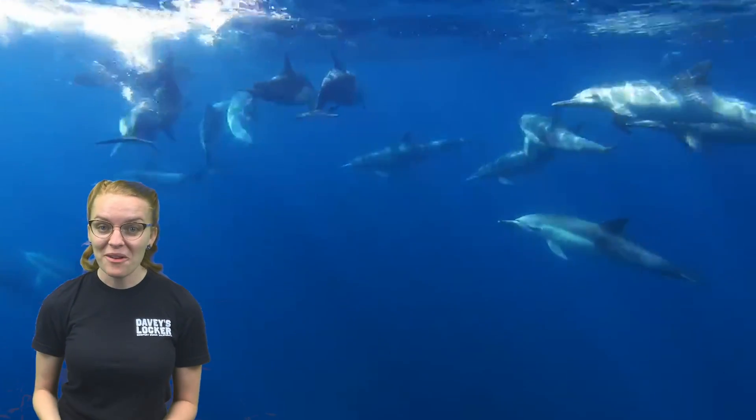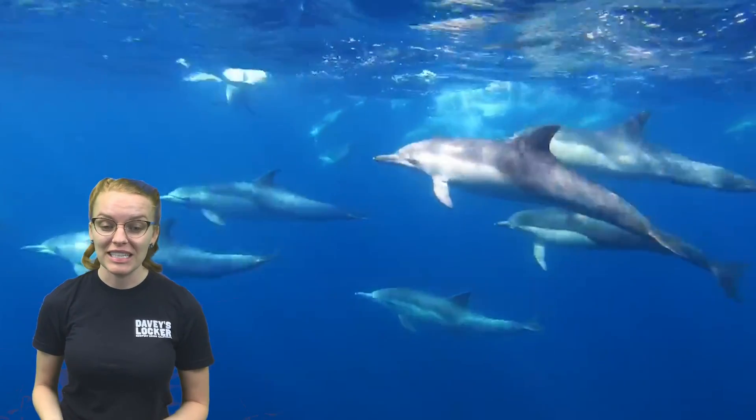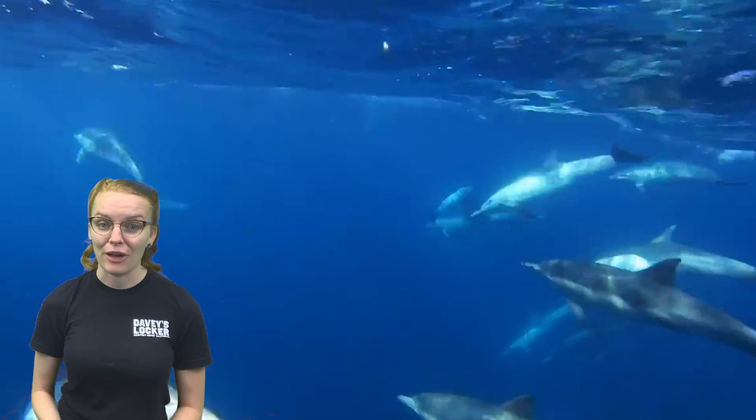In this video, you can hear all the buzzes, squeals, squeaks, clicks, and whistles that these animals are making. Toothed whales are the only type of whale that are able to use echolocation.